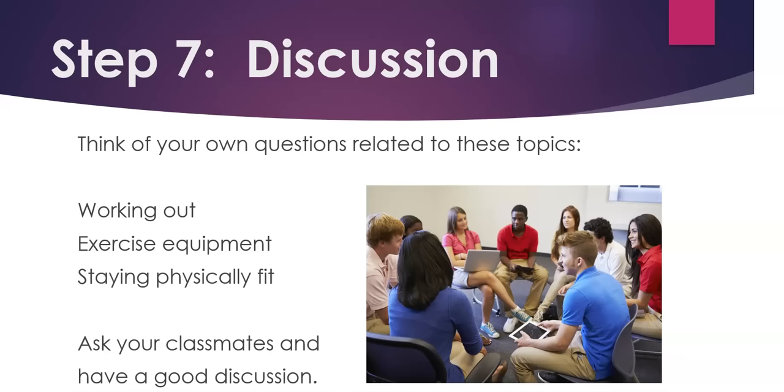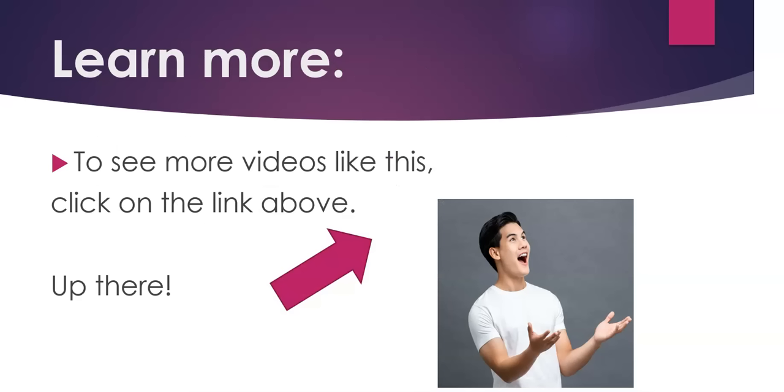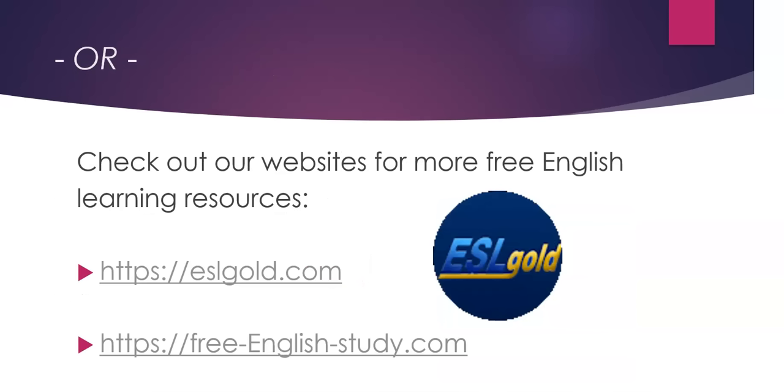Again, feel free to pause the video and take as much time as you need. Don't forget to subscribe to our channel so that you can get regular updates when we publish new videos. To see more videos like this, click on the link above. Or, check out our websites for more free English learning resources: ESLgold.com and FreeEnglishStudy.com.